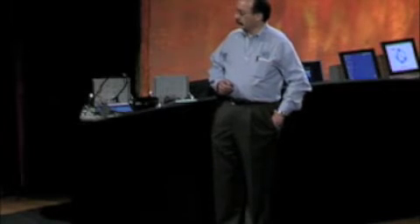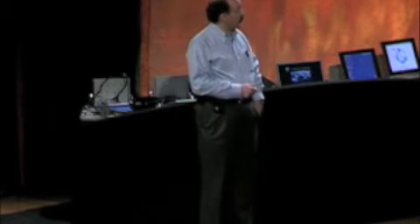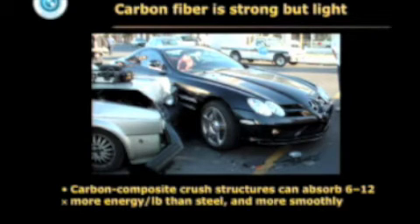But these objections are now vanishing through advances in materials. We use a lot of carbon fiber composites in sporting goods, and it turns out these are quite remarkable for safety. Here's a handmade McLaren SLR carbon car that got T-boned by a Golf — the Golf was totaled, the McLaren just popped off and scratched a side panel. If this McLaren were to run into a wall at 65 miles an hour, the entire crash energy would be absorbed by a couple of woven carbon fiber composite cones weighing a total of 15 pounds hidden in the front end, because these materials can absorb 6 to 12 times as much energy per pound as steel, and do so a lot more smoothly.